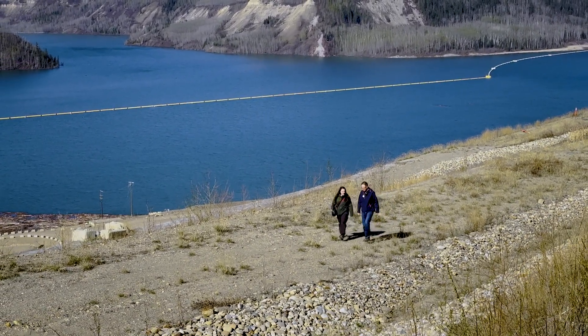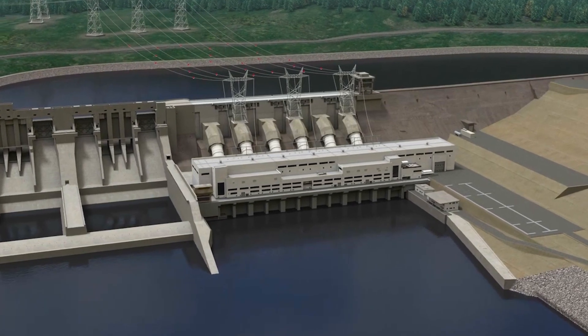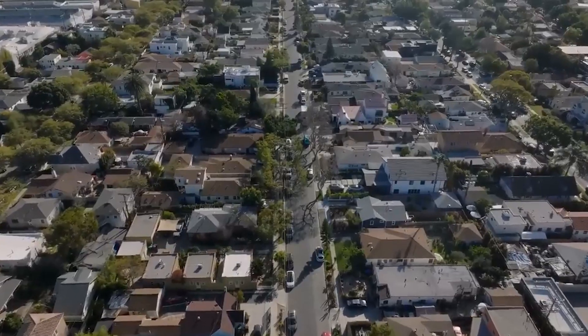The Site-C project is a hydroelectric dam and generating station that will make about 1,100 megawatts of power — enough power in a year to supply about 500,000 homes.